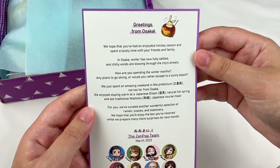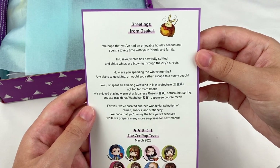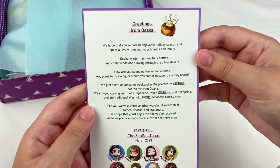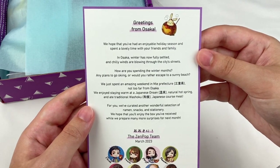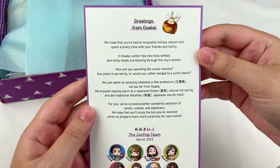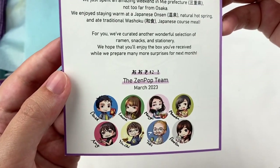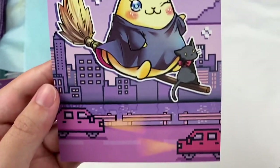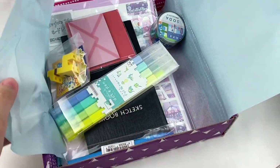On the back it says 'Greetings from Osaka.' It reads: 'We hope you've had an enjoyable holiday season. In Osaka, winter has fully settled and chilly winds are blowing through the city streets. We just spent an amazing weekend in Mie prefecture, enjoying a Japanese onsen and traditional washoku.' They have a cute illustration of the Zenpop team — I might save this for a journal page.